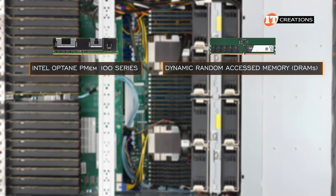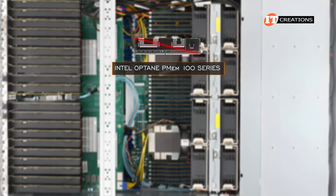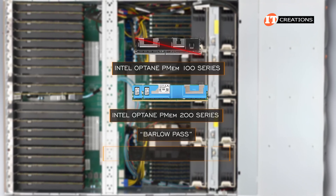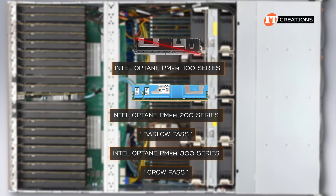One more note: Intel Optane PMEM has been discontinued. They produced a PMEM-200 series codenamed Barlow Pass, and a PMEM-300 series codenamed Crow Pass, but that would be the end of that experiment.